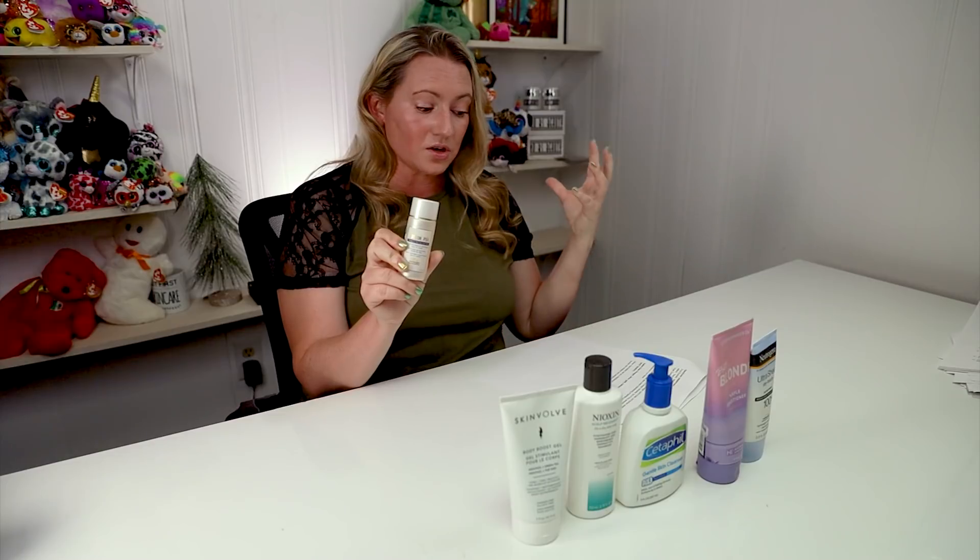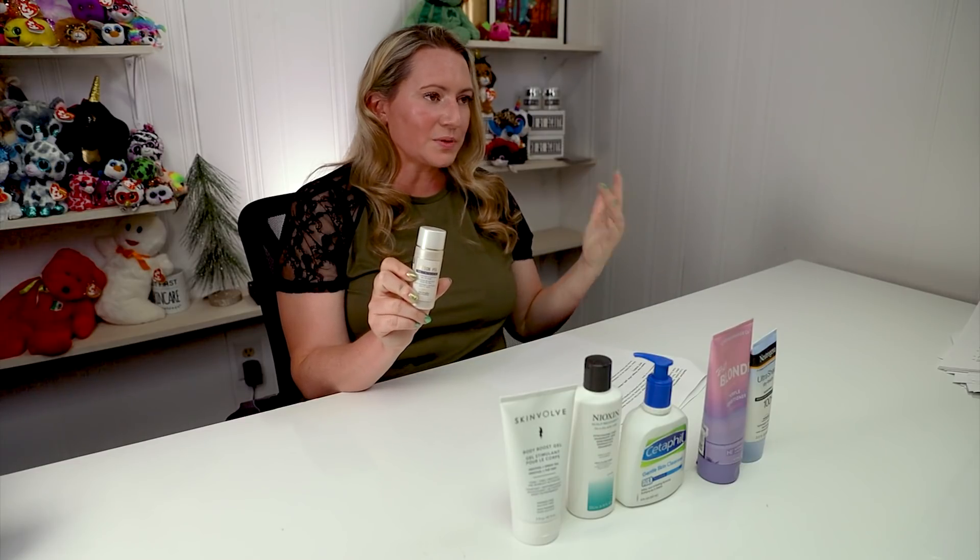Another ingredient to note is acetic acid, which is present in a high amount in the Biologique Recherche P50 Lotion — a very popular product. Acetic acid is found in vinegar and some fruits, and it can be very sensitizing, irritating, and drying to skin, especially in larger amounts. In very small amounts it can adjust the pH of a formula, which is less of a concern, but in large amounts it can leave skin feeling red and irritated. It does have disinfecting properties and can be useful for antibiotic resistance situations, but generally in skincare, especially for sensitive skin, it's worth avoiding.